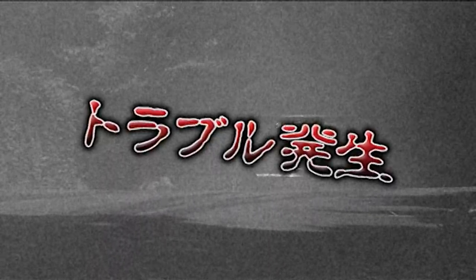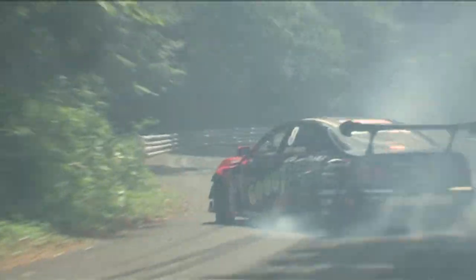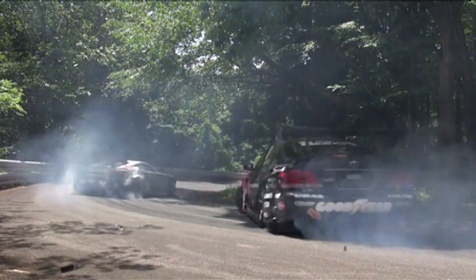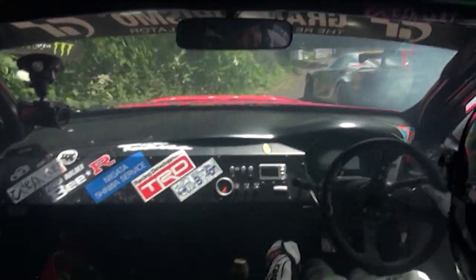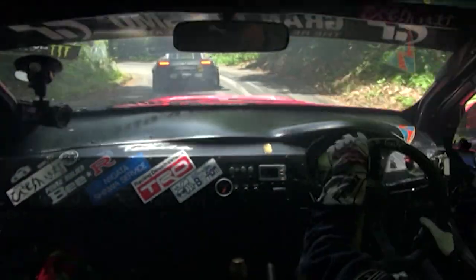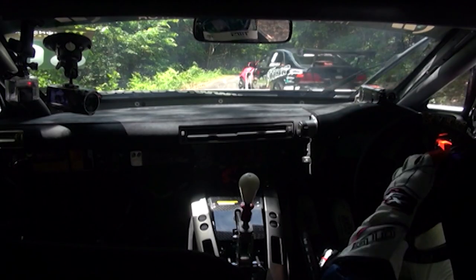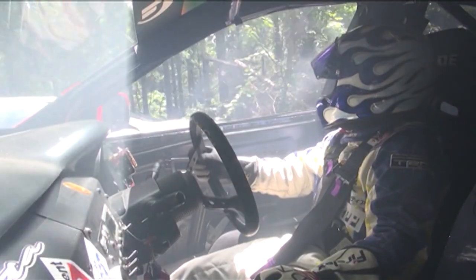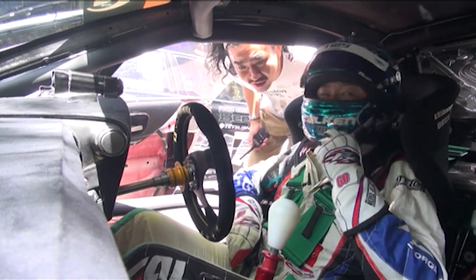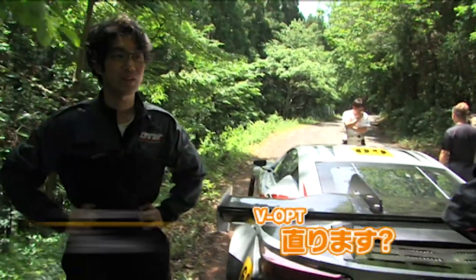Trouble occurs right after this. The machine is broken. Something is wrong with the rear left side. The trouble moment on replay — focus on the LFA's rear left tire. Can you fix it? No, not today.